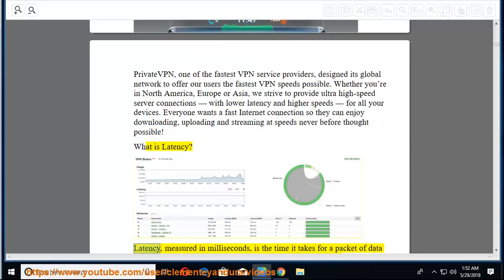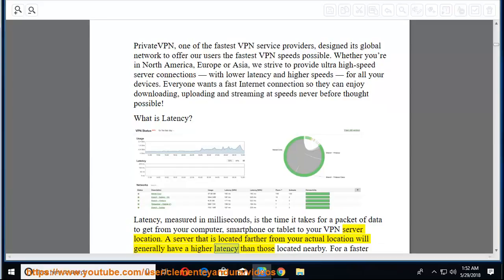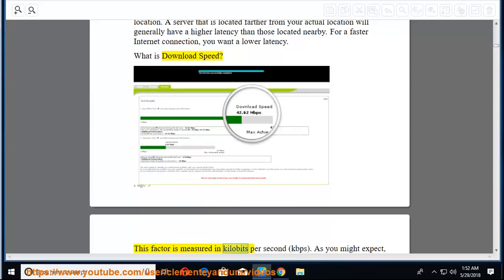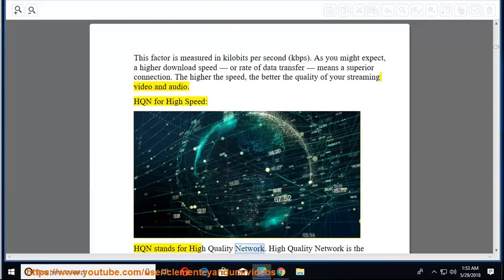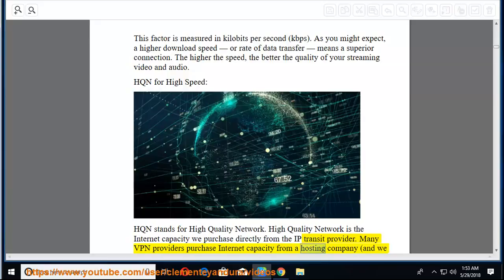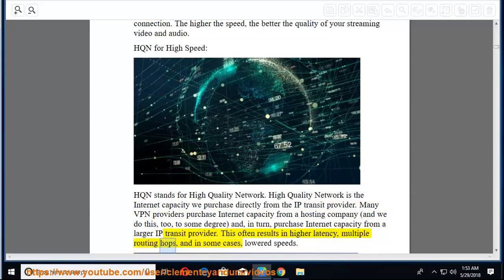What is latency? Latency, measured in milliseconds, is the time it takes for a packet of data to get from your computer, smartphone, or tablet to your VPN server location. A server located farther from your actual location will generally have higher latency. For a faster connection, you want lower latency. Download speed is measured in kilobits per second (kbps) — a higher download speed means a superior connection and better quality streaming video and audio. HQN stands for High Quality Network — internet capacity purchased directly from the IP transit provider, skipping intermediaries like hosting companies, allowing PrivateVPN to offer the best quality to their customers.